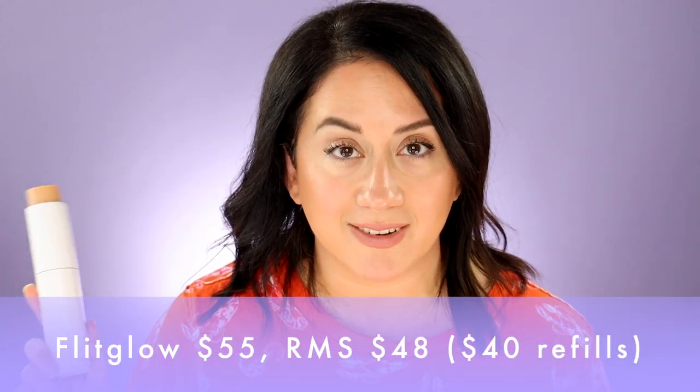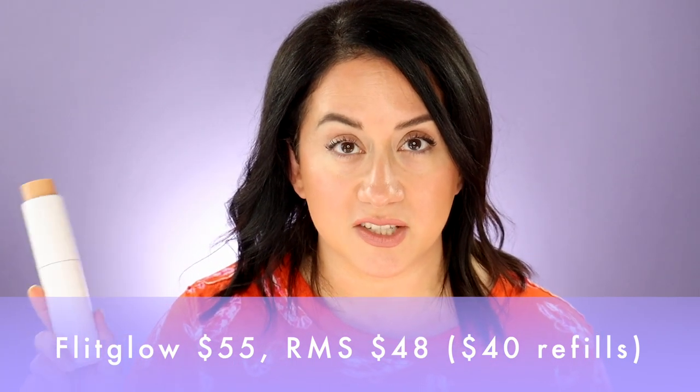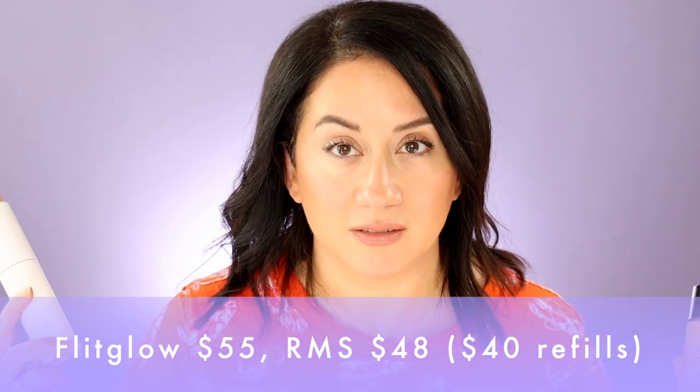In the Fit Glow, I have shade 3.5 — this is $55. It ain't cheap. RMS, I have shade 22.5 — kind of wish I had gotten 22, just saying. $48. This is 0.98 ounces; this is a full ounce. Still, it's a $7 difference for 0.1 ounce. Fit Glow has 18 shades available; RMS has 16 shades available.